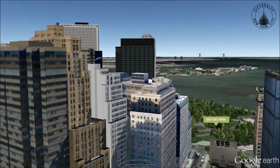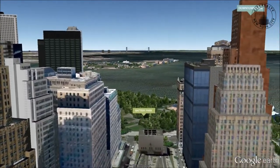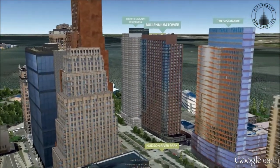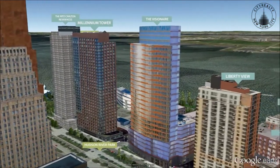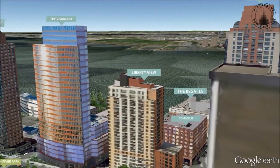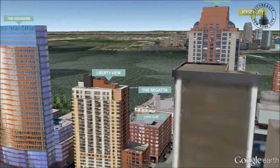Greenwich Club's common spaces were conceived by McCartan, an acclaimed design firm. Amenities include concierge service, valet parking, a fitness center, a sky-deck lounge, a resident's dining room, a library, and a courtyard.